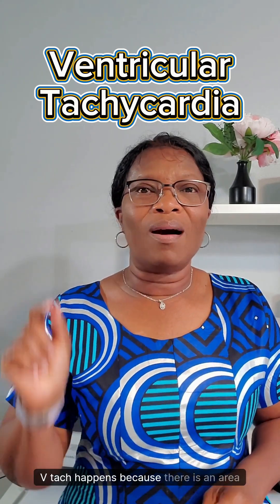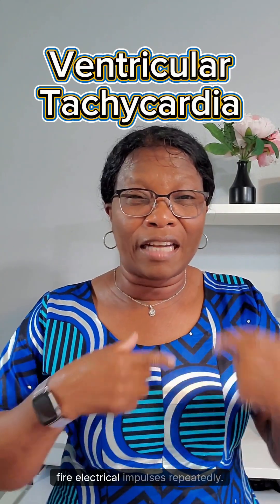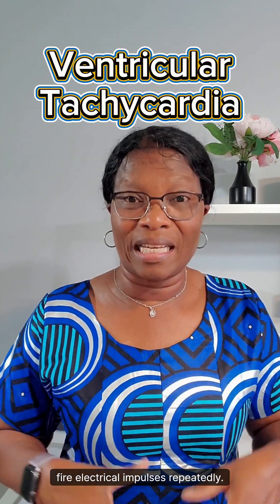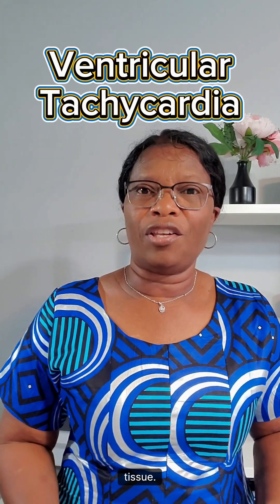VTAC happens because there is an area in the ventricles that spontaneously fires electrical impulses repeatedly, and this can be due to an underlying heart condition that has caused scar tissue.